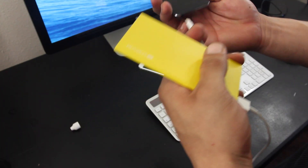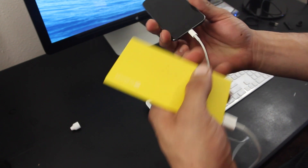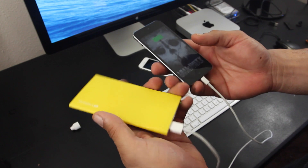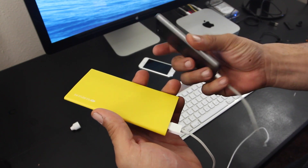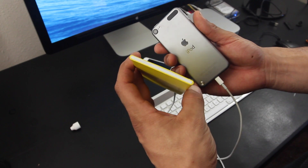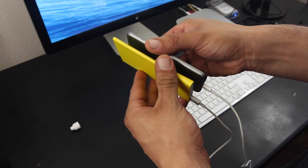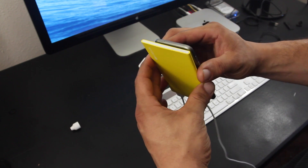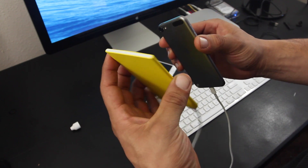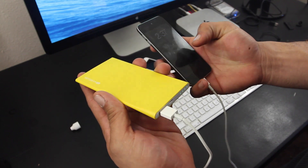The Bookmark retails for about $49.95 and the main selling point is its slim and sleek design. If you're looking for a super portable backup battery, you might want to consider the Bookmark — it fits easily in your pockets and really won't take up much space in your bag. Availability links will be down below.